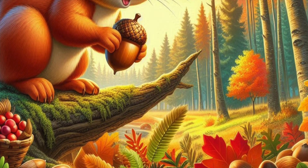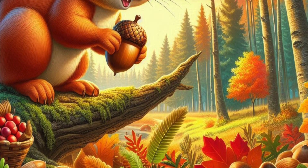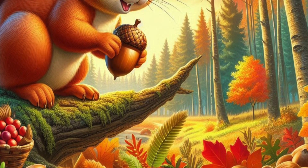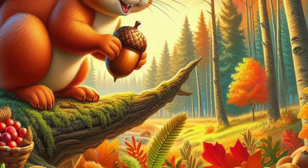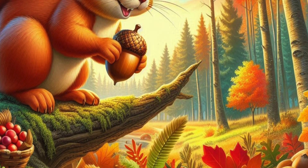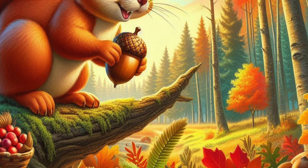One sunny morning, Skippy woke up with a big yawn and stretched his tiny legs. He peeked outside his snug home — a hollowed-out tree trunk lined with soft moss — and saw the forest bathed in golden light. Skippy knew it was the perfect day for collecting more food.